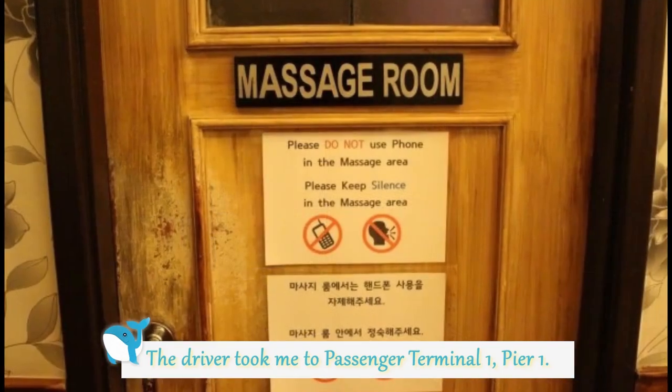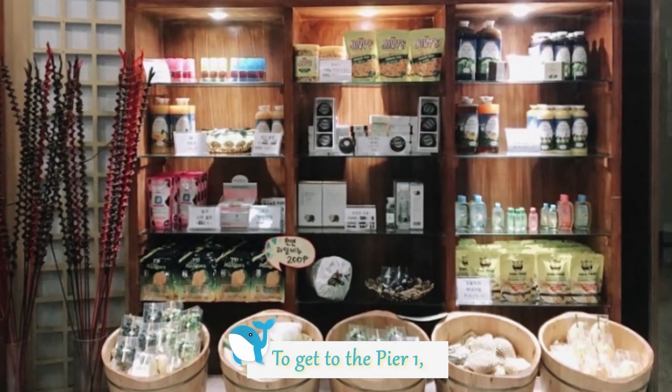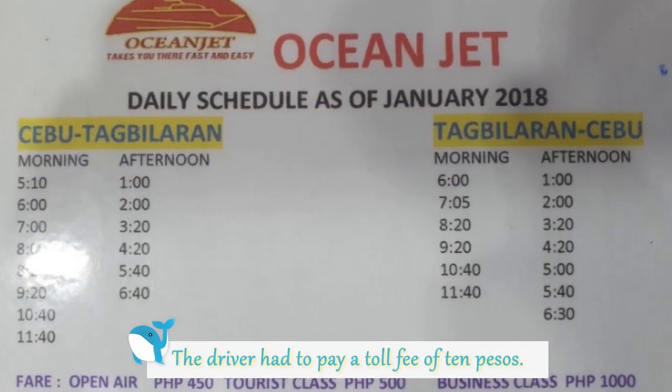The driver took me to Passenger Terminal 1, Pier 1. To get to Pier 1, the driver had to pay a toll fee of 10 pesos.